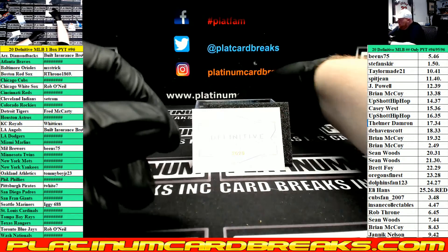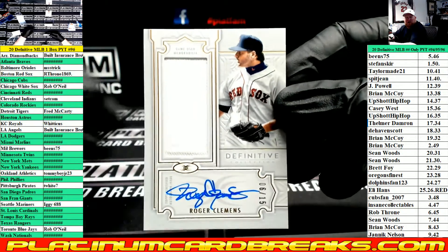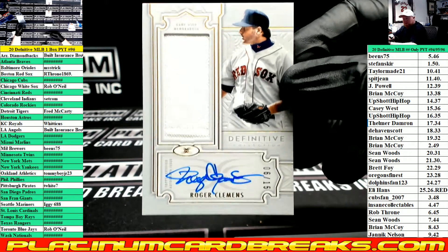Relic Autograph for the Boston Red Sox — Roger Clemens, numbered to 15. Hey, Roger!